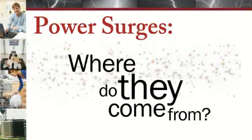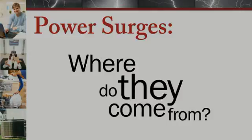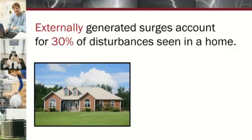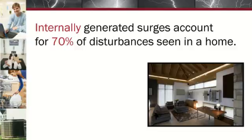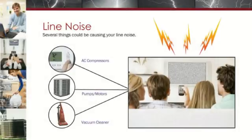What causes power surges? The externally generated surges are the most destructive and account for approximately 30% of the disturbances seen in a home. The most obvious and dramatic external source is lightning. Internally generated power surges come from a number of sources and account for the remaining 70% of the disturbances seen in a home. Compressors found in air conditioning units and refrigerators, pumps and motors turning off and on, and even vacuum cleaners can create lower level power surges and electrical line noise.